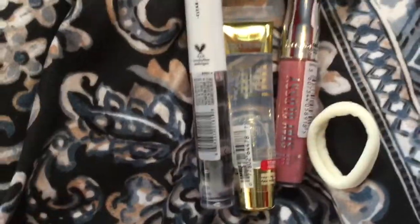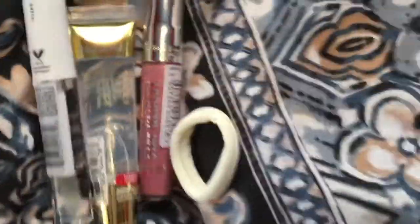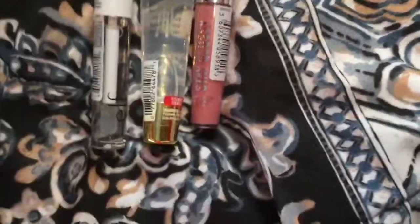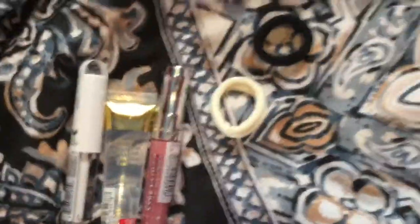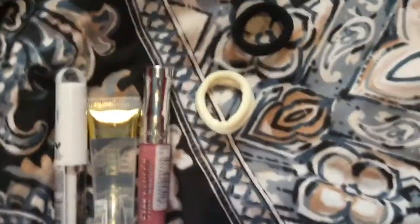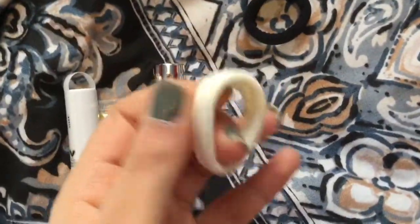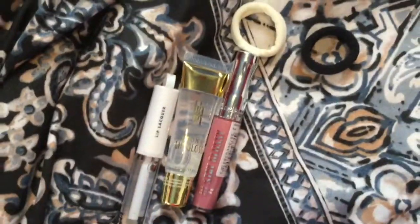Hi everybody, welcome back to another video. In this video I'm showing you what I got and I'm going to be trying it. I showed you the picture with the rubber bands — I just took two of them to keep in my mini backpack, the rest I have somewhere else. I'm wearing the pink one from the pack right now and it's really nice, it feels really soft. I like the texture — it's nice and soft but really stretchy too. And I got three lip glosses, so I'll show you guys those.